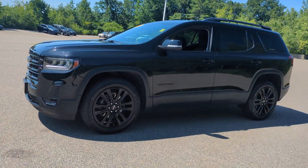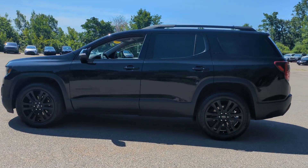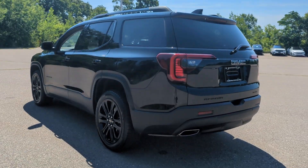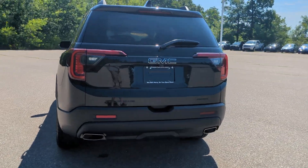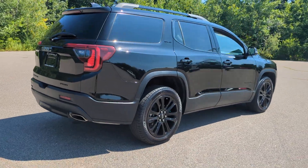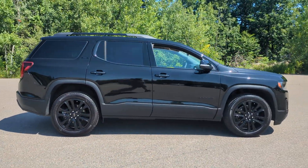Can you see yourself in the 2023 GMC Acadia? This vehicle is an outstanding buy with fewer than 10,000 miles on the odometer. Take a closer look at this handsome GMC Acadia, the safety-minded family hauler that offers the space and amenities you need to make every excursion relaxing and enjoyable.